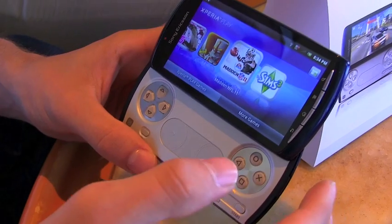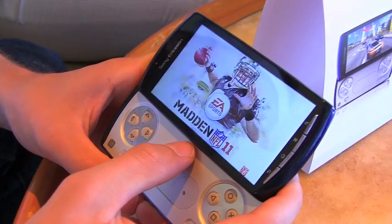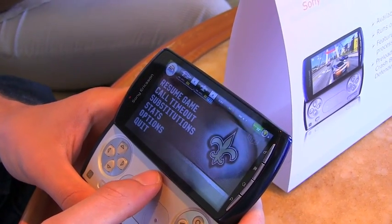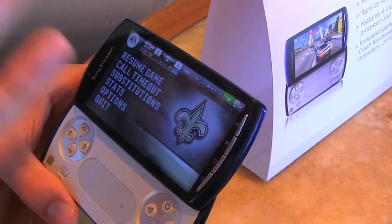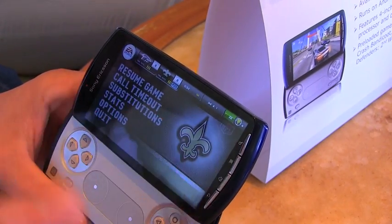This is a prototype device, so we can show you Madden today. While this is loading — from a spec standpoint, we're looking at the same specs as the Verizon version. That's the Snapdragon processor with Adrenaline graphics from Qualcomm and the 4-inch multi-touch screen. Same hardware on the phone, just running on a faster network.